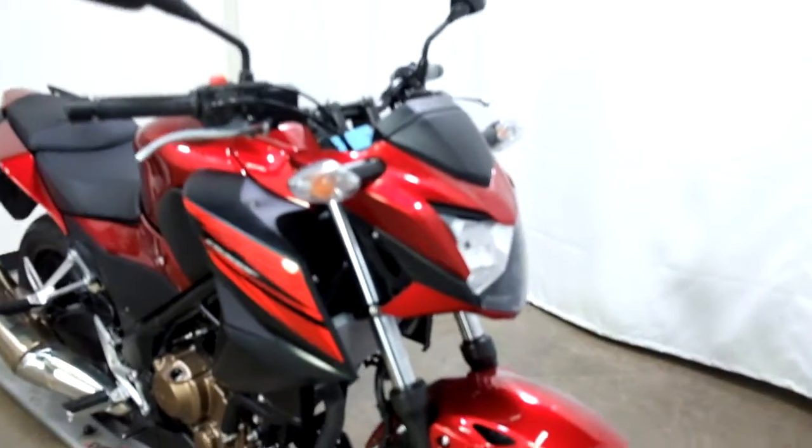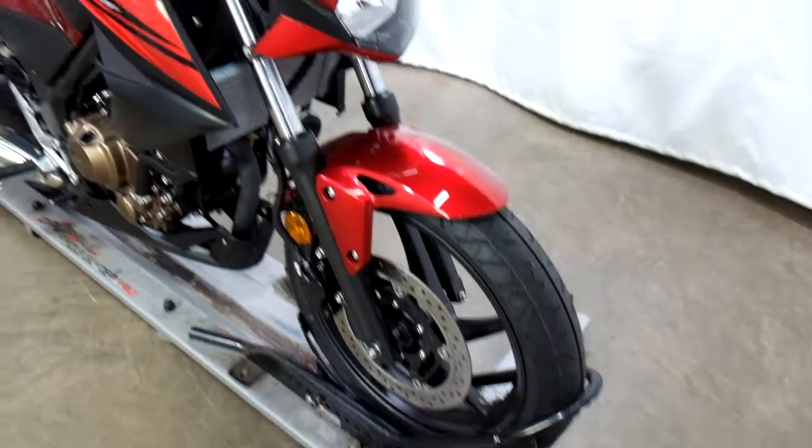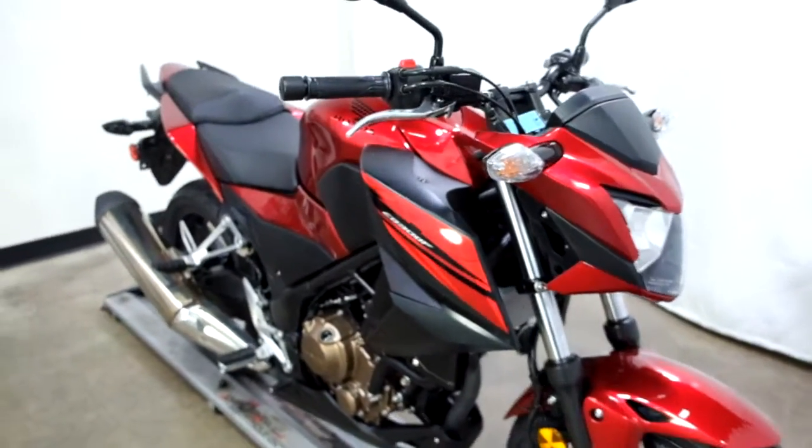This bike's only got 1,100 miles on it. Tires are still in excellent condition. Service will make sure that they are when it goes through inspection.